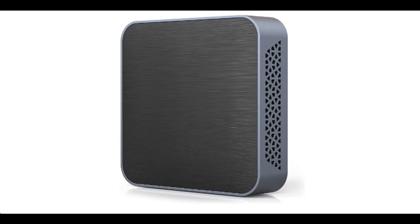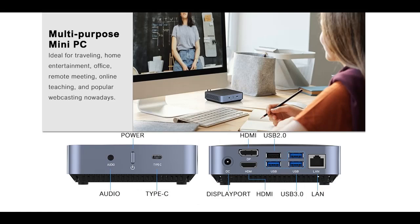Introducing the AM02 mini PC — a quick overview of its highlight features. It is equipped with an AMD Athlon 300U processor, running Windows 10 Pro with 8GB DDR4 upgradable dual-channel memory and a 128GB SSD.